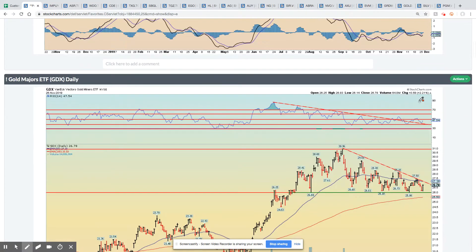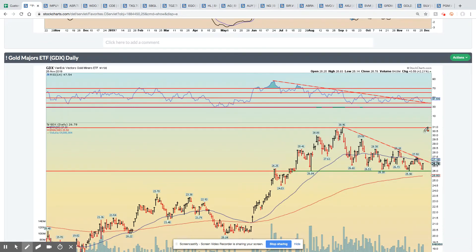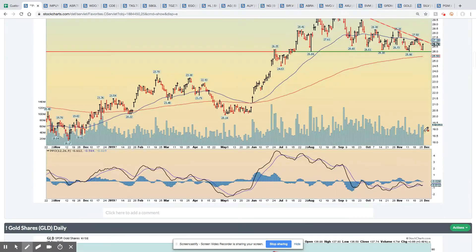Gold majors — we just looked at the juniors; the majors have the same sort of pattern. We failed to break out above the 50, we back-tested this trend line from the upside, and now it looks like we're heading higher. I will point out that the juniors are actually outperforming the majors, largely in part due to the Kirkland gold Detour Mining purchase and some of the fallout from that. But I think it's a good indicator that the juniors are starting to outperform.